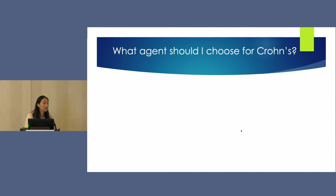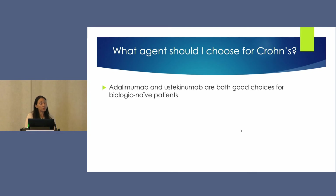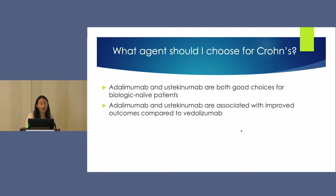To summarize this important question of which agent to use and how to position these agents: both adalimumab and ustekinumab appear to be good choices for biologic-naive patients. Adalimumab and ustekinumab are associated with improved outcomes compared to vedolizumab, but we don't yet have a head-to-head trial directly comparing adalimumab and ustekinumab — so this remains an association rather than an ironclad rule.